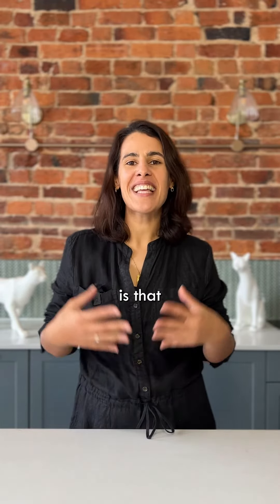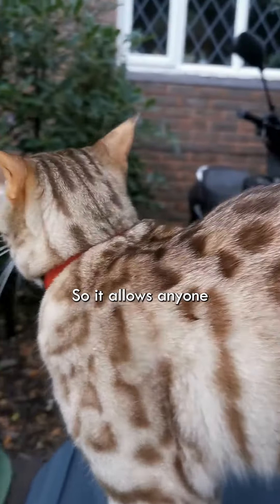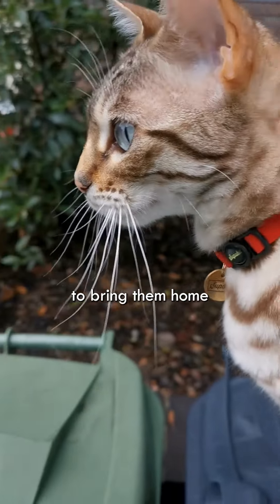The joy of visible ID is that anyone can read it. It doesn't require a microchip scanner to unlock that crucial information, so it allows anyone who bumps into your cat on the street to take action to bring them home.